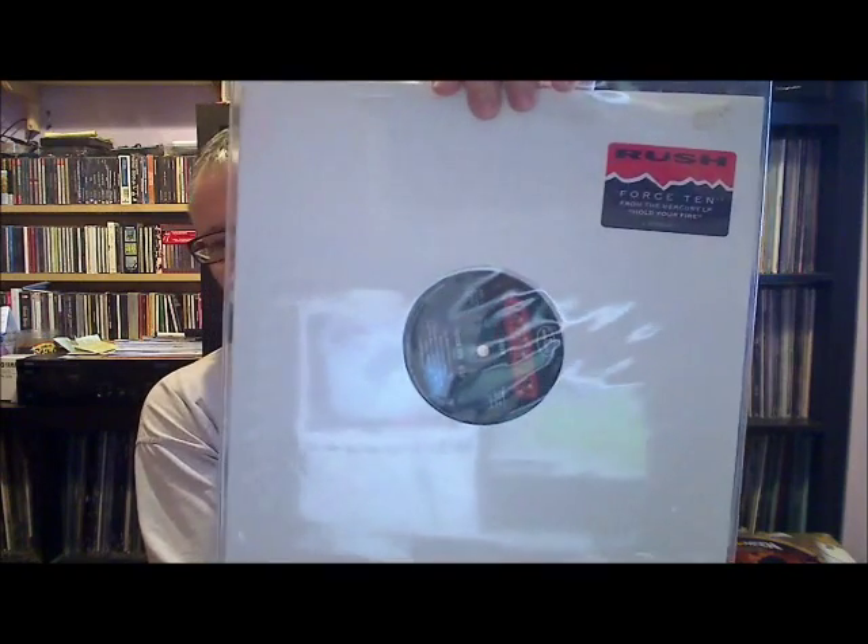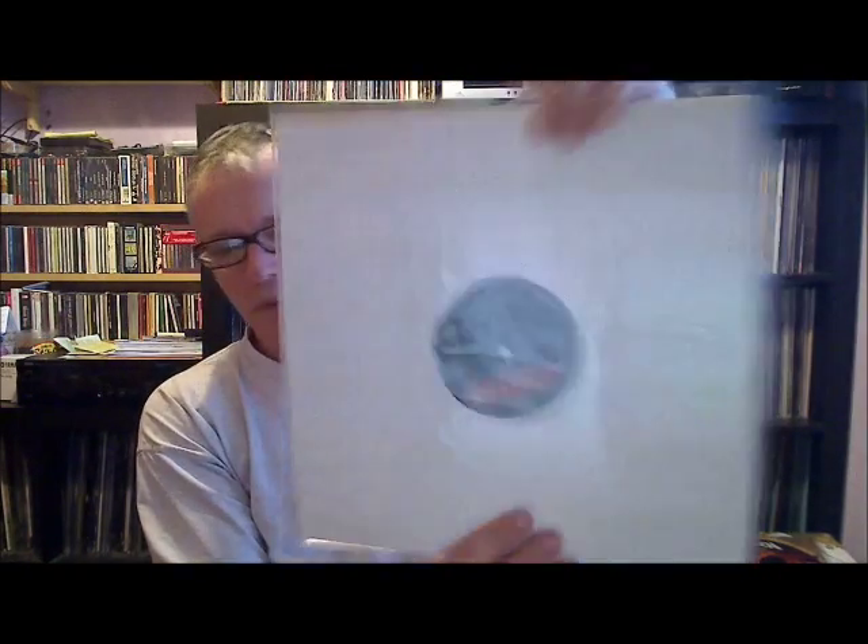This is Force 10 on the Mercury label — again, it plays the same on both sides. This is Red Sector A, with Enemy Within, taken off Grace Under Pressure. And that's on red vinyl.